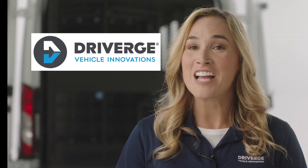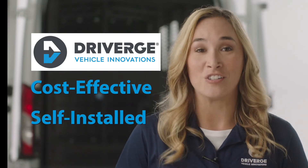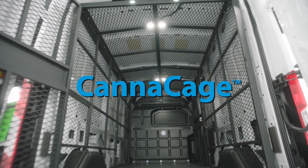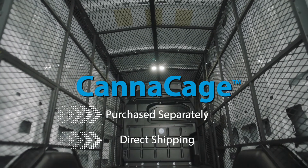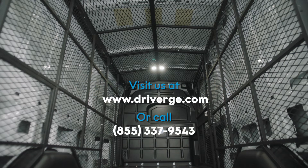For those individuals or companies with existing vans, Dryverge has you covered with a cost-effective storage unit that can be self-installed. The same canicage used in all of our security vans can be purchased separately and shipped directly to you. It's a great option to get optimal use out of your existing transport vehicles. Just visit our website or contact Dryverge to learn more.